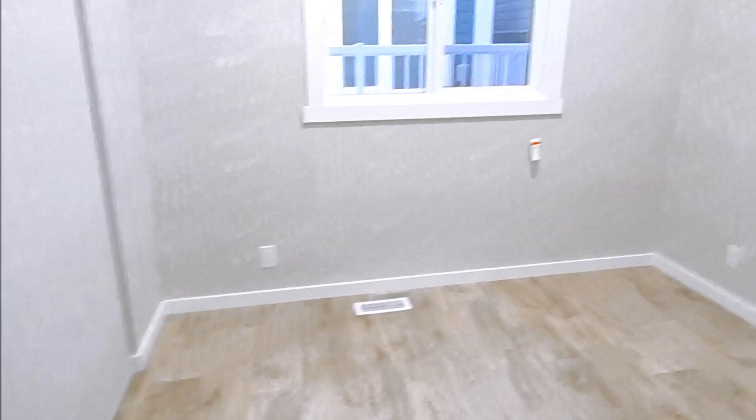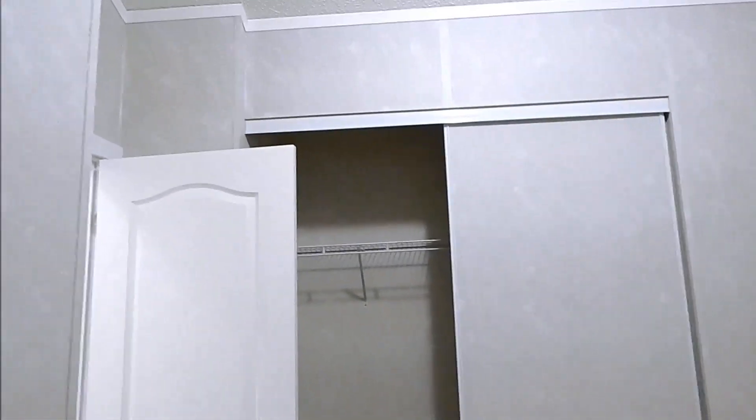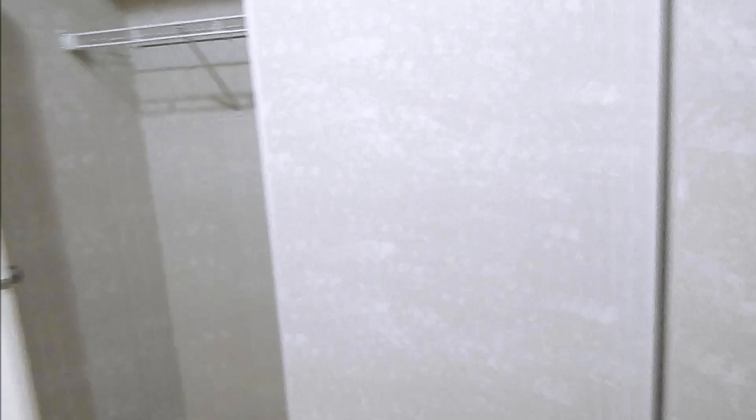And then the bedroom and the closet. Very high peak in this home.